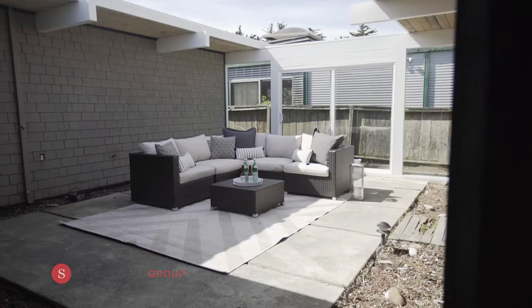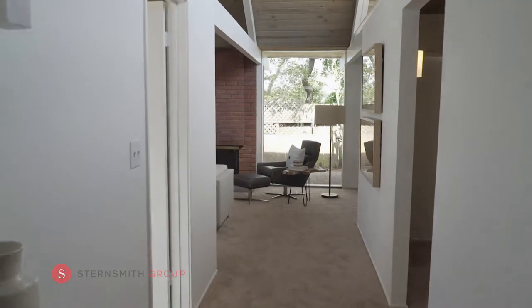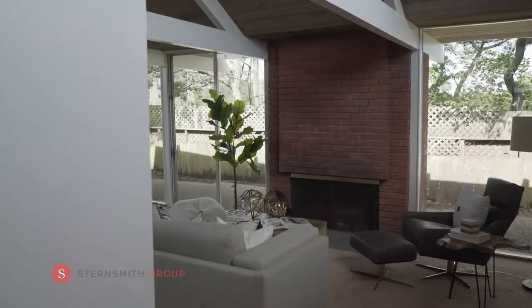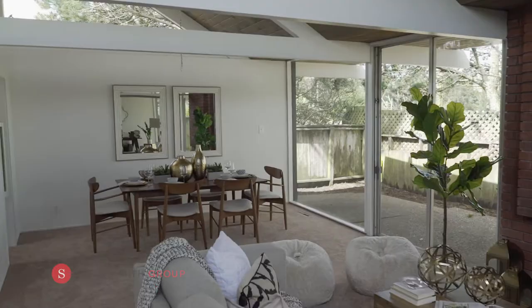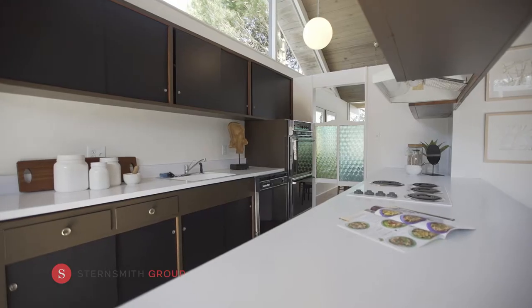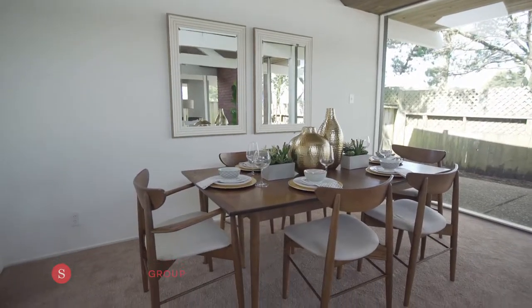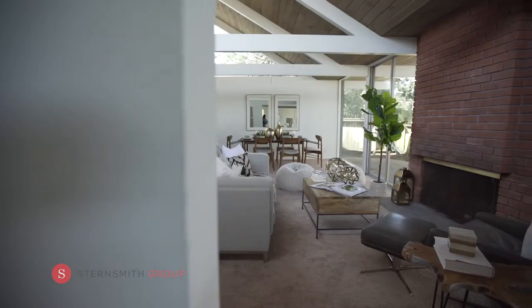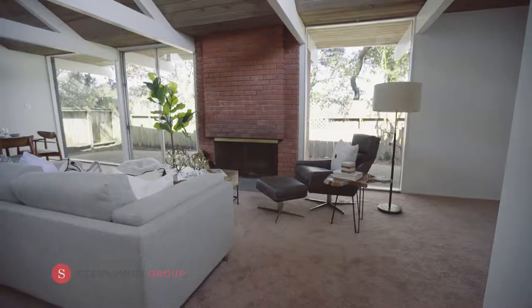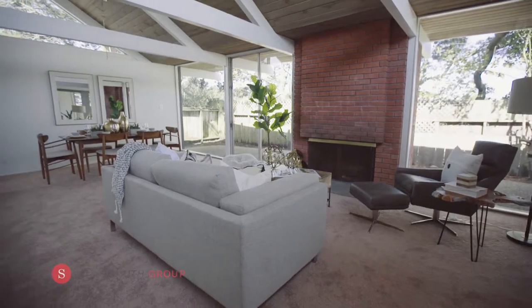As you enter, you are greeted by a large open atrium. Vaulted ceilings and floor-to-ceiling windows create an expansive and bright atmosphere. Eat-in kitchen, large living and dining room with fireplace create an open floor plan ideal for entertaining or enjoying a relaxing evening reading by the fire.